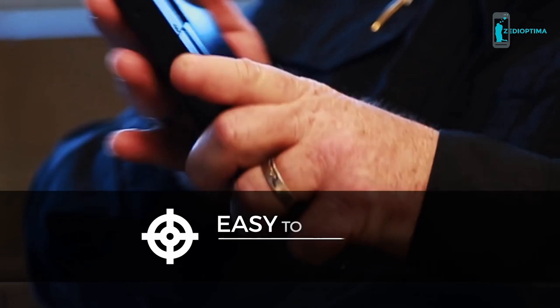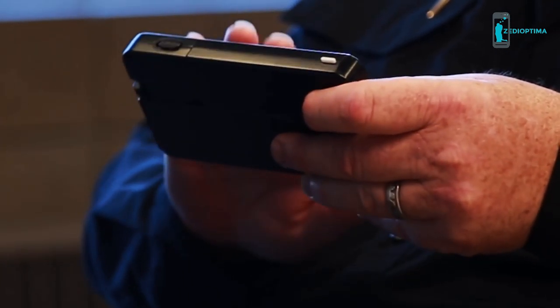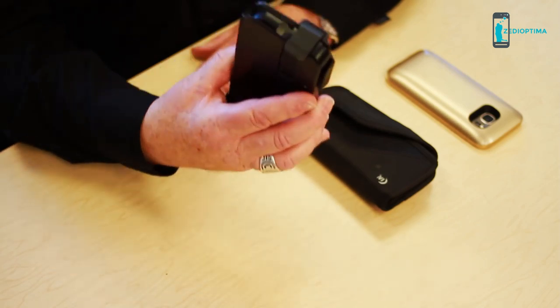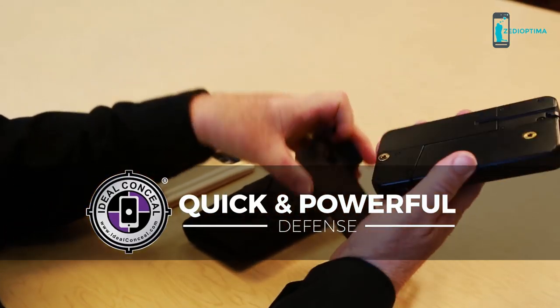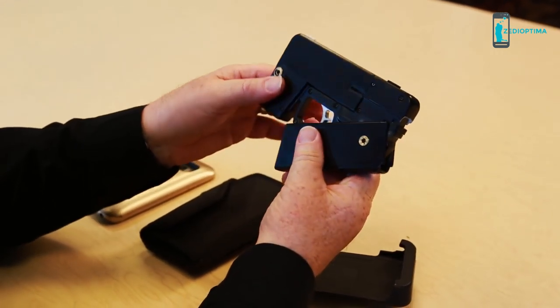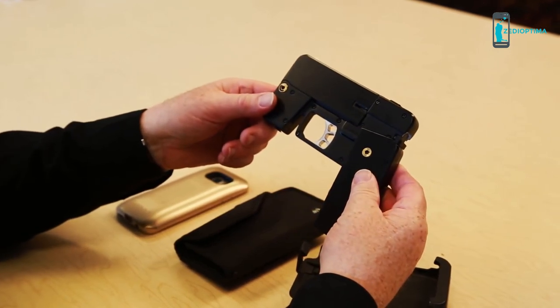The mission at Ideo Conceal was to make a pistol that could be carried the same as a traditional smartphone. This would be the Ideo Conceal in its holster. To use it, you open it, depress the safety, which causes the handle to deploy, and then it's ready to be used.